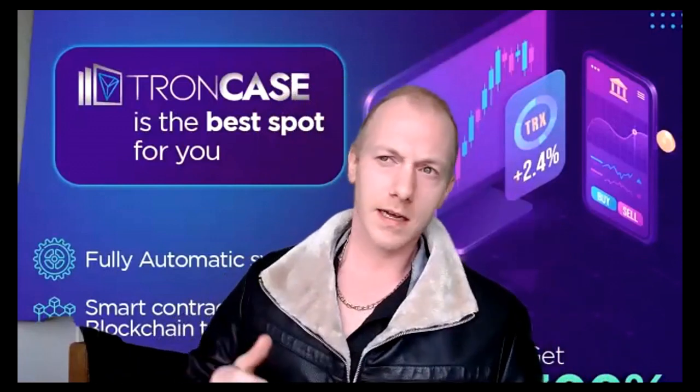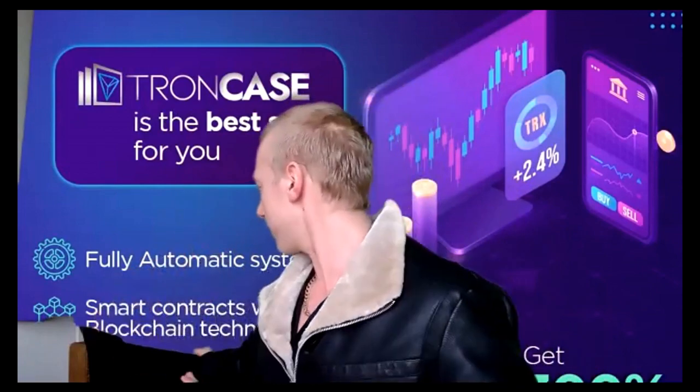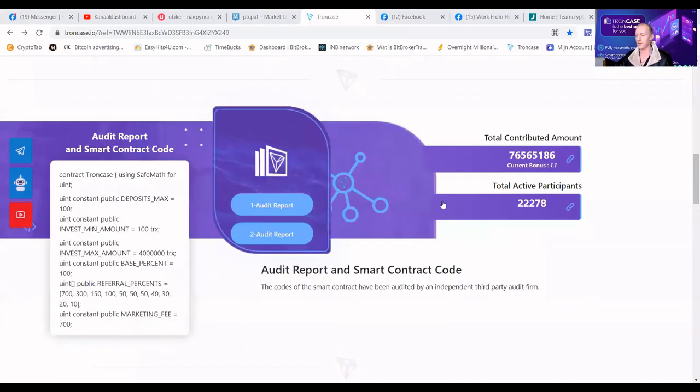I am PTC Pat from the Netherlands and this is going to be one quick presentation. I am the official host of this TronCase webinar and I am guiding you guys safely every day. Yesterday I made over a thousand euro commission with TronCase, and of course I got engaged and got my wedding ring. Let's continue guys.